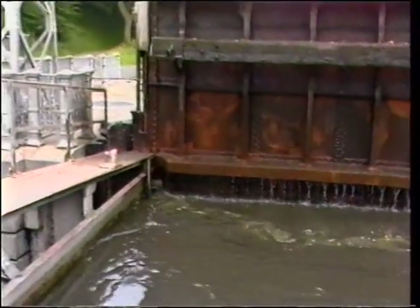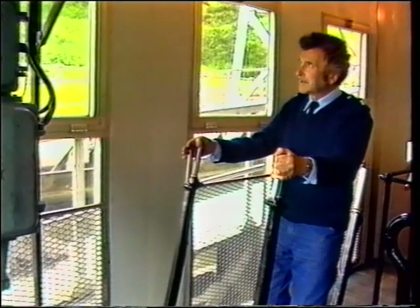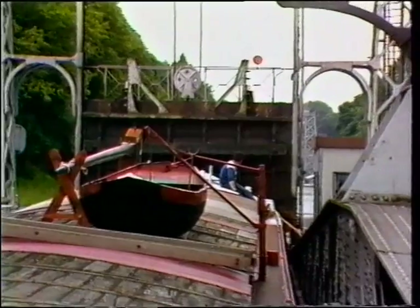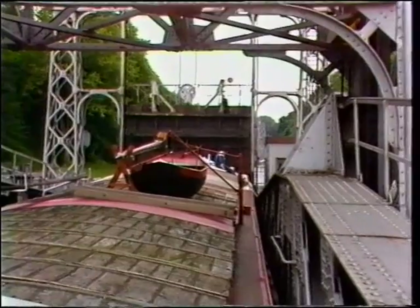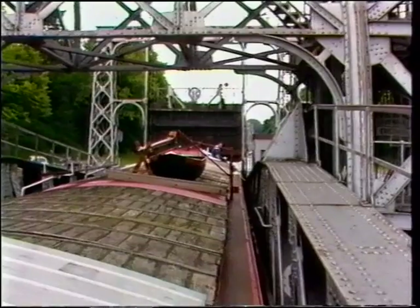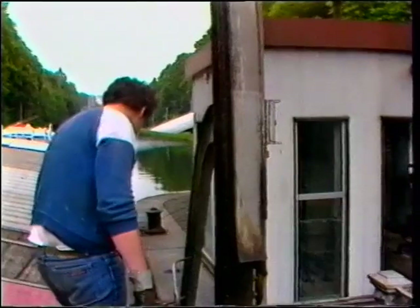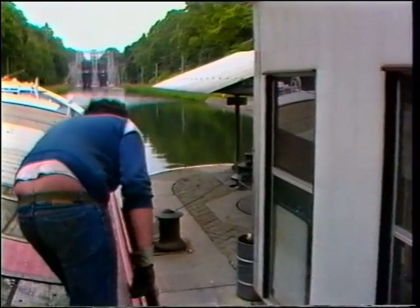When the container completes its ascent, the lift operator has to ensure that the link between the container and the canal is watertight. Only when he has attached the canal and container gates can he proceed to open the gates. The boat will soon be able to move on, but cannot use its own motor, as the vibrations might destabilise the structure of the lift. To deal with a similar drop, a lock would have to use 3,500 metres cubed of water — that's 50 times as much as this lift system.